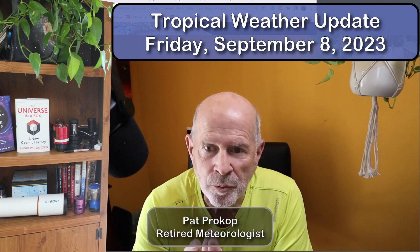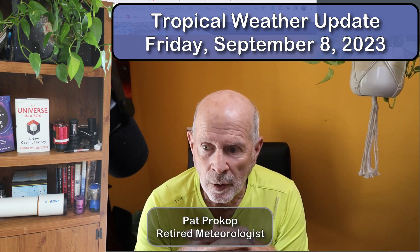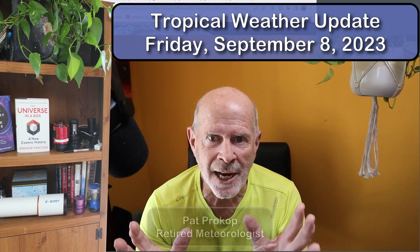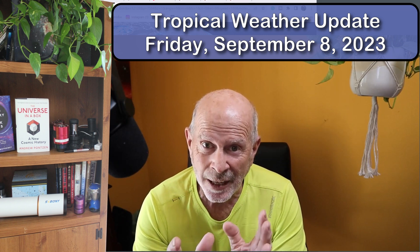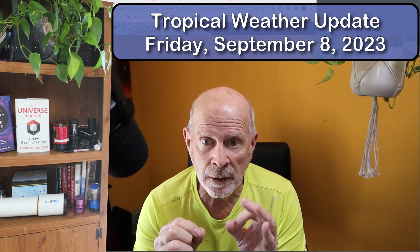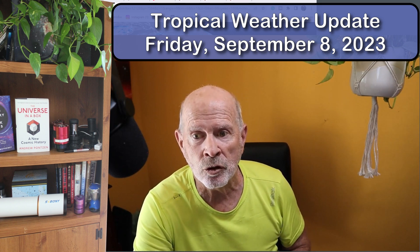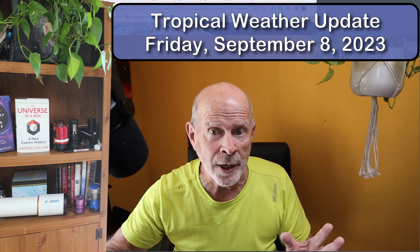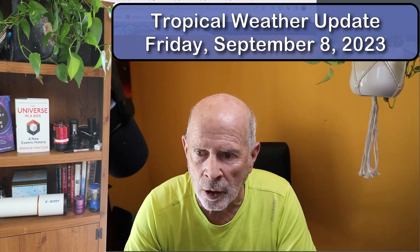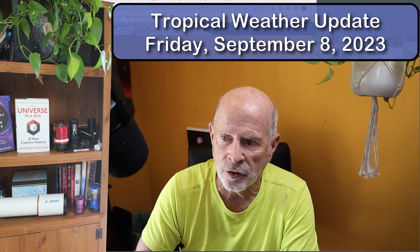Hi everyone, I'm retired meteorologist Pat Prokop and today is Friday, September the 8th, and boy do we have a hurricane to talk about in the Atlantic Ocean. Fortunately, it does not appear that it will be affecting us whatsoever, other than some strong rip currents, swells, and large breakers for all of next week shaping up along the coast of Florida, Georgia, South Carolina, and all the way up the east coast of the United States.